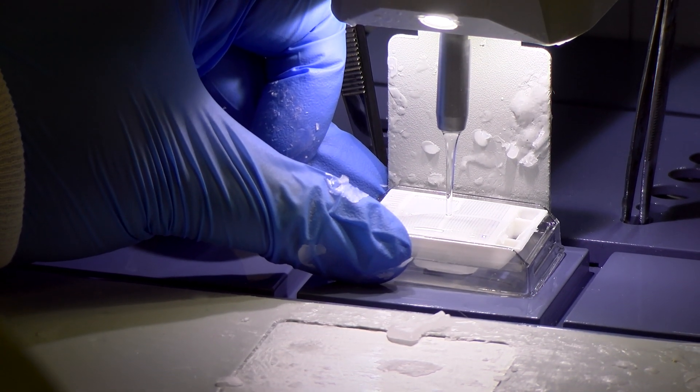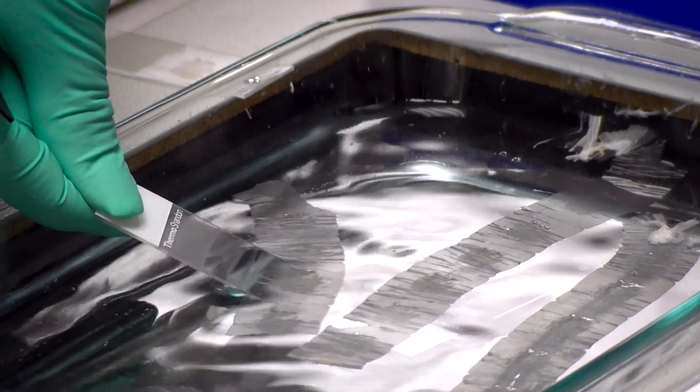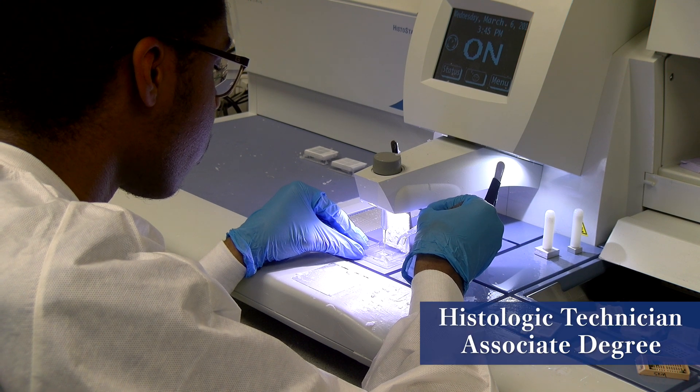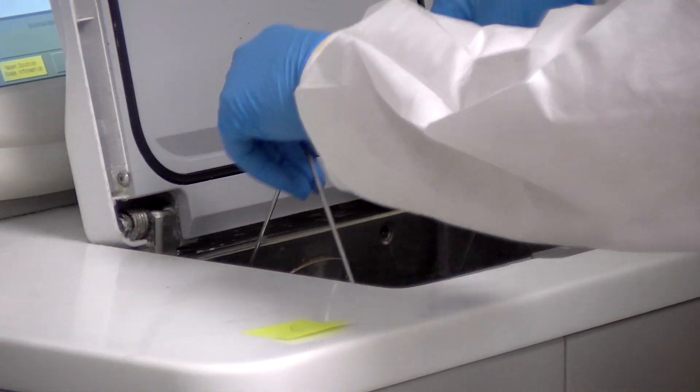A histo technician will take, process, and create slides from biopsy specimens and tissues for medical or research analysis. With a degree in histotechnology, you can get a national certification and work in hospitals, research facilities, and laboratories all over the country.